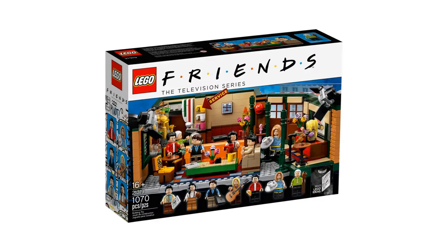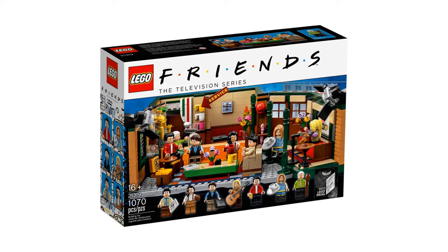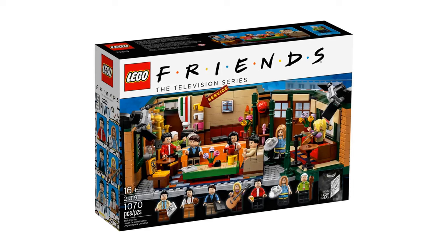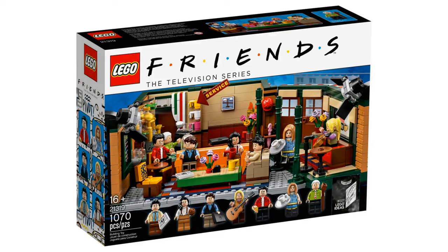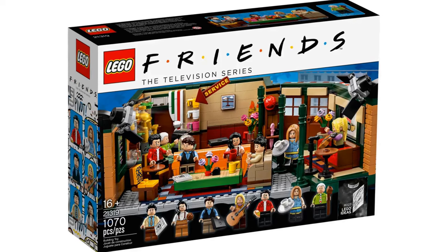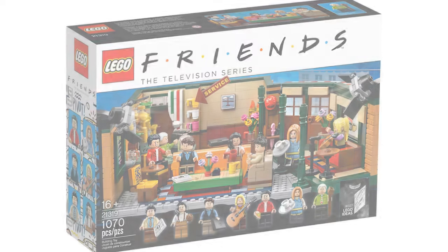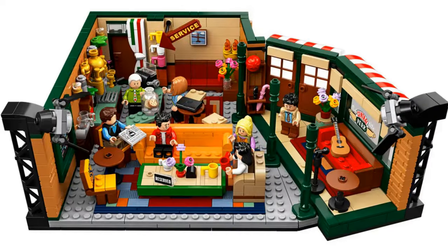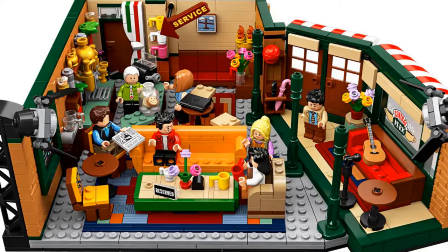Another awesome set is Central Perk, the coffee shop from Friends. It was designed by Aymeric Villain. It has an item number of 21319 and has 1,070 pieces. It was released in 2019 and retired in 2022. This is a nice set with an awesome set of minifigures, including the Friends cast and Gunther.